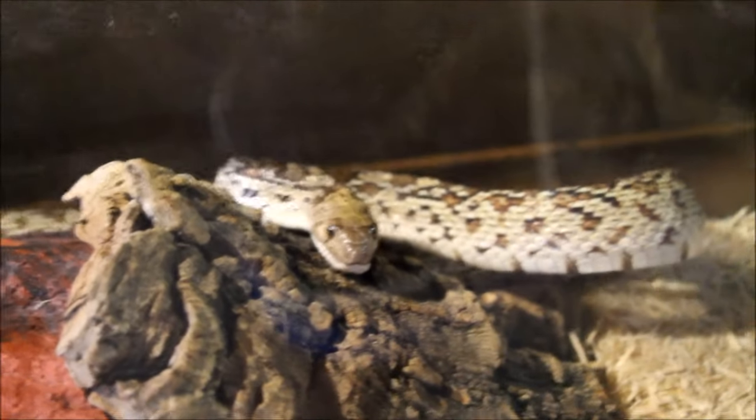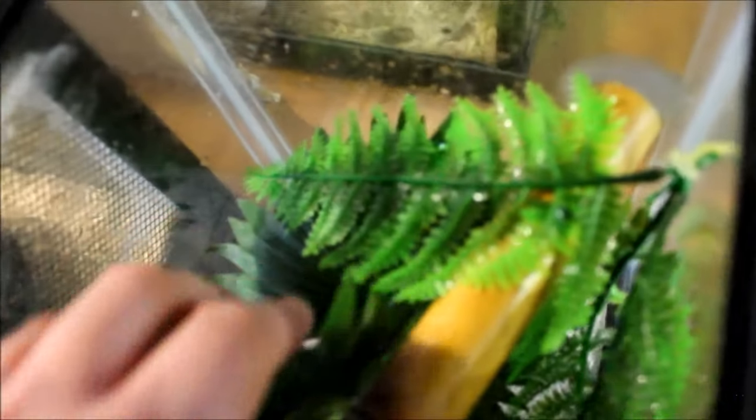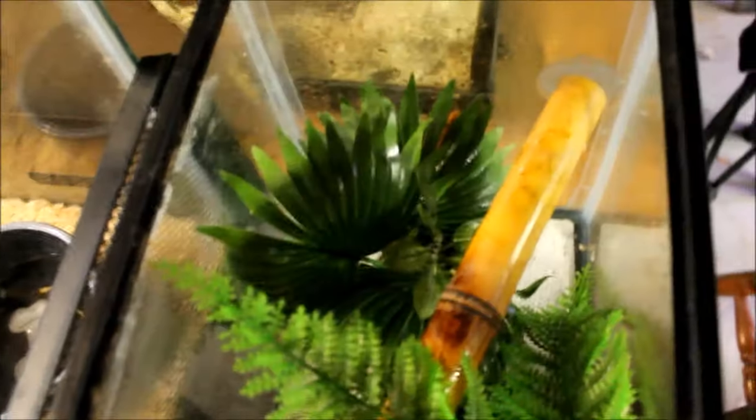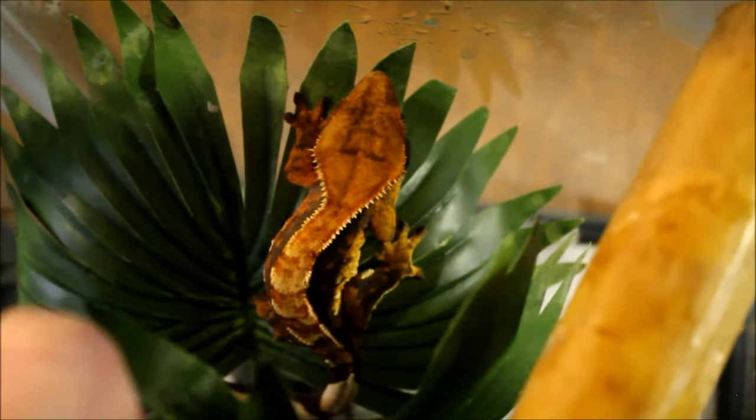What I really want to get is a snake rack with some decent-sized tubs — I don't want to cramp my snakes up. And here we have another crested gecko — Gator Face. I think it's a female, but either way, growing good, beautiful little cresty, great colors.